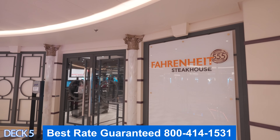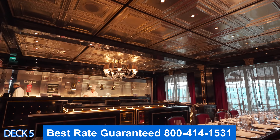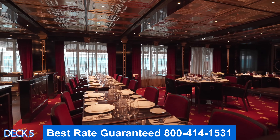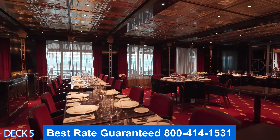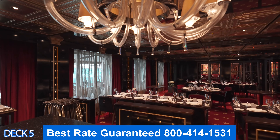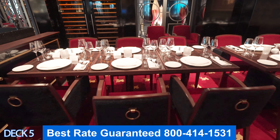If you'd like a specialty steak, you can head right into Fahrenheit Steakhouse. When you first walk in you'll notice the amazing decor from ceiling all the way down to the red carpet. Keep in mind that you can either dine in or outside. I recommend dining outside if the weather is nice — it's lovely to enjoy your meal with a nice cool breeze.